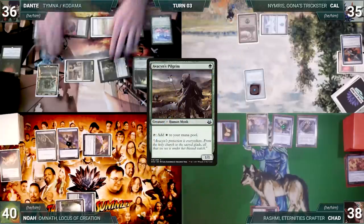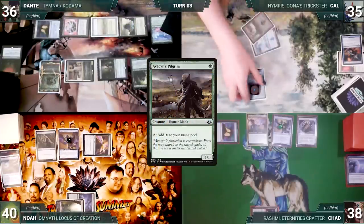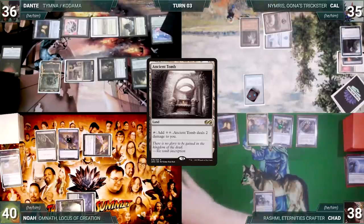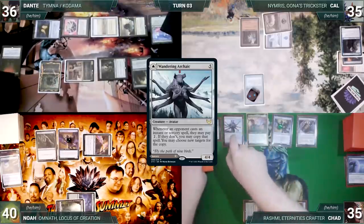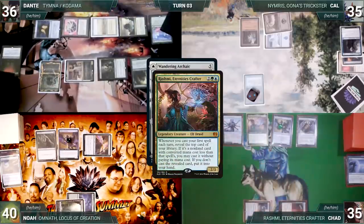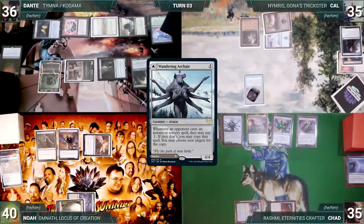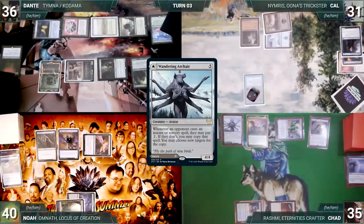Dante taps Mana Confluence to cast Avacyn's Pilgrim — both Shredders trigger; Noah connives Arcane Signet and Chad connives Dispel. Dante passes to Cow. Cow's upkeep: pays to keep Remora, draws, plays an Ancient Tomb, and passes discarding to hand size. Chad's upkeep: loses his Mana Crypt roll and takes three damage. He draws, plays a City of Traitors, and casts Wandering Archaic — Rashmi triggers, revealing Jinnie Fay into hand.